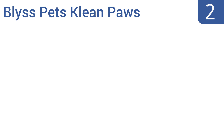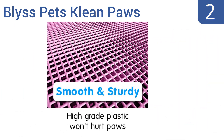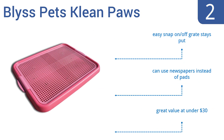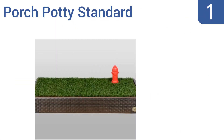At number two, the Bliss Pets Clean Paws does what the name says with a perforated grate that allows pee to flow directly below, preventing standing puddles. Its low design also makes it good for older cats who can't jump into their litter boxes anymore. The easy snap-on and snap-off grate stays put and you can use newspapers instead of pee pads. It's a great value at under thirty dollars.